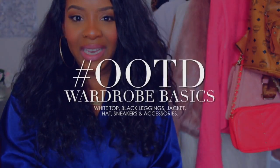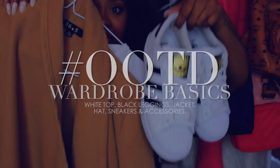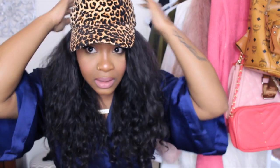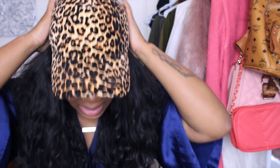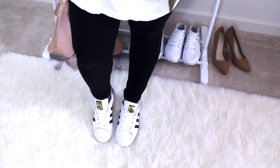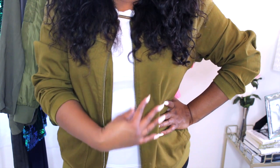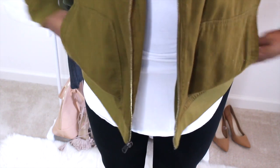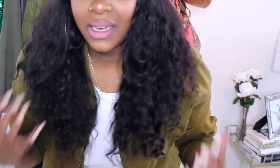Today's outfit of the day is going to be very simple — I'm just going to pair it with these Superstar Adidas, some black leggings, and this hat. This is how I've been dressing lately: very laid back — nothing too serious, just leggings, a white shirt, a cute jacket, some sneakers, and of course my hat. I hope you guys enjoyed getting ready with me — now I'm ready for my day!